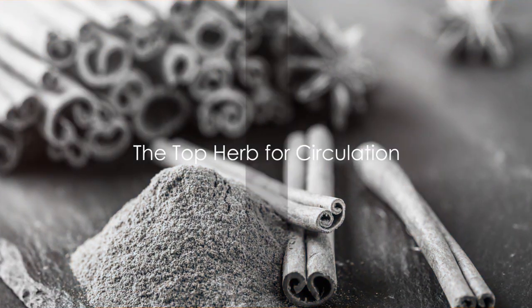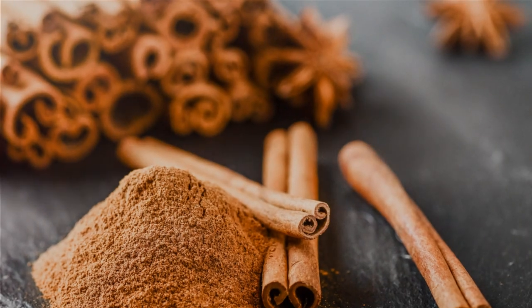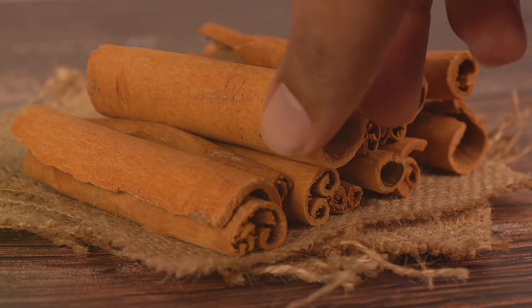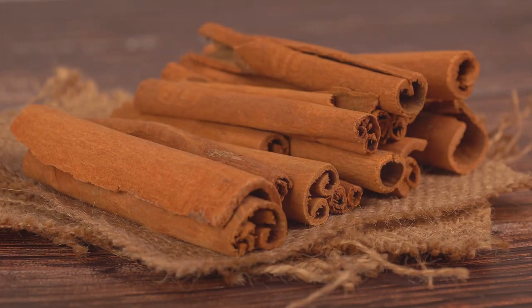And finally, the top herb for circulation is cinnamon. This warm, aromatic spice does more than just add flavor to your dishes.